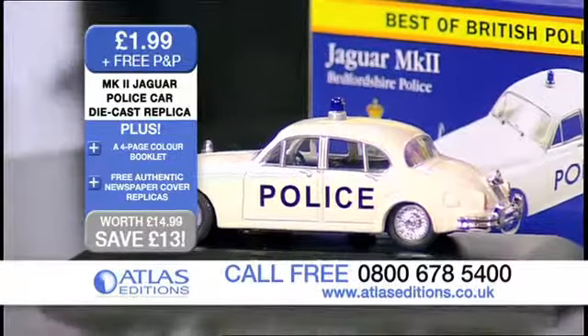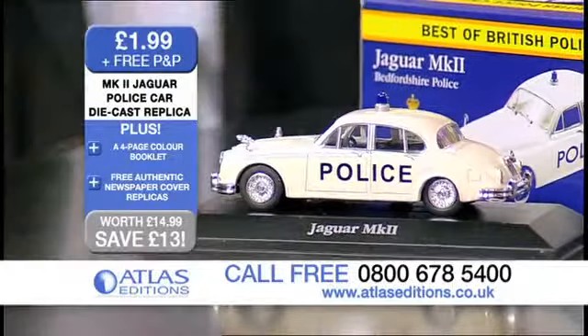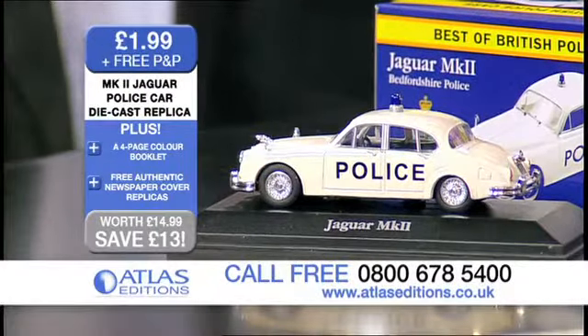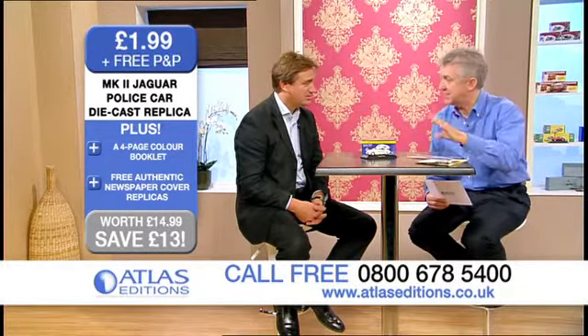Absolutely correct. And in fact, this particular model would have been very much a contemporary car with the contemporary markings that you see on this model. And again, with all of the items from Atlas Editions, it's die-cast and it's completely to scale.